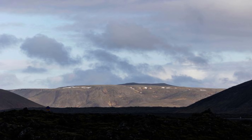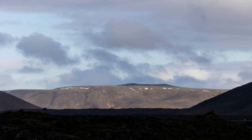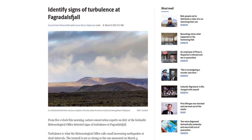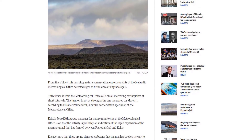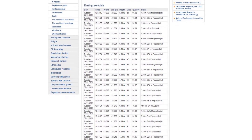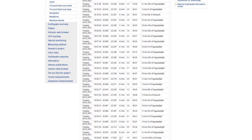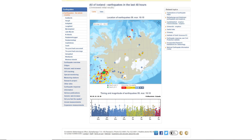Hello everybody. As always, we're getting closer and closer to a possible eruption. Last night, a potential chance of an eruption was detected — that's when so many earthquakes are detected you can't distinguish between them. It lasted for two hours this time. We've had two of these before, with one lasting less than 20 minutes and the other several hours.